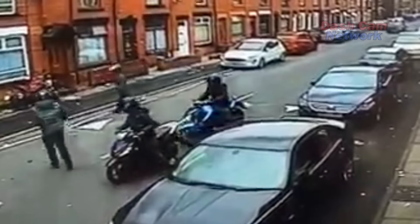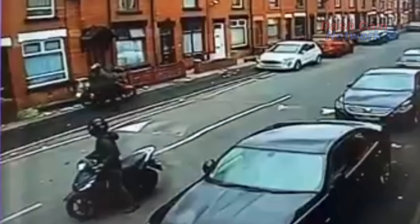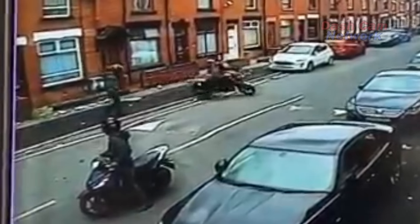Two of them make their way towards the bike so they can snap the bike's steering lock. And they're doing this in the middle of the afternoon. Once they've broken the steering lock, the bike is then wheeled away.